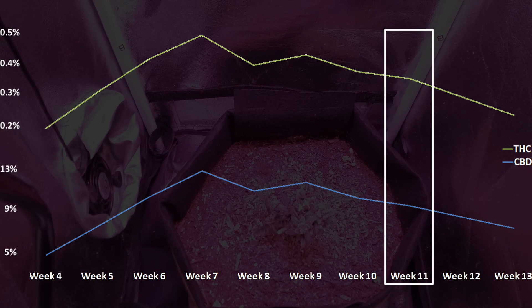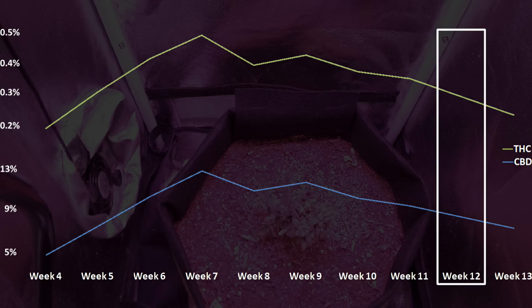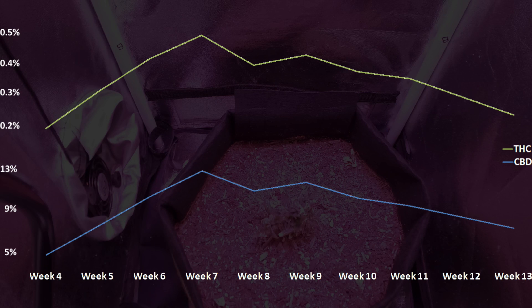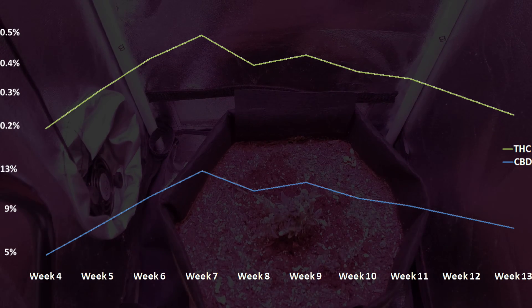Just for fun, I waited another two weeks to harvest the final part of the plant. And by this time, week thirteen, the THC content has dropped down to 0.2%, along with the CBD at 7%. And those are the numbers when it comes to the development of the cannabinoids in medicinal hemp during the flowering stage.